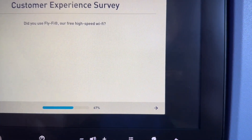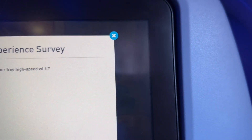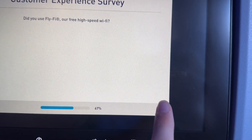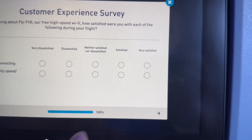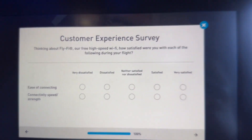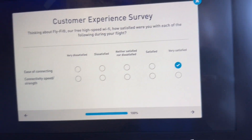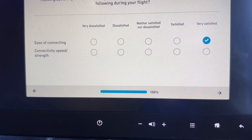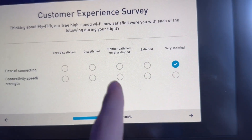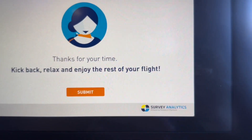Do I use FlyFi? Yes, I do. The survey is optional — there is an X button and a button saying you don't want to take it, but of course I have to take it and video it. It's very easy to connect to the FlyFi Wi-Fi — very easy, very simple. The connection is not the greatest, but I'm still satisfied. It's free Wi-Fi and I like it.